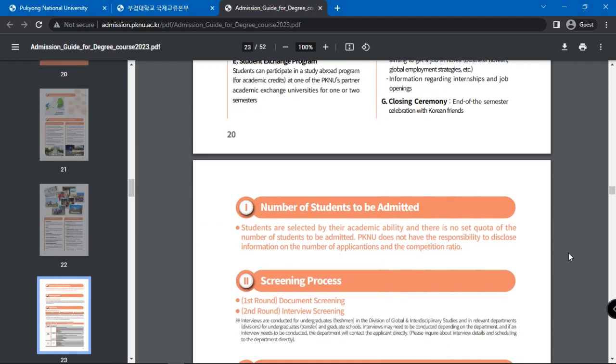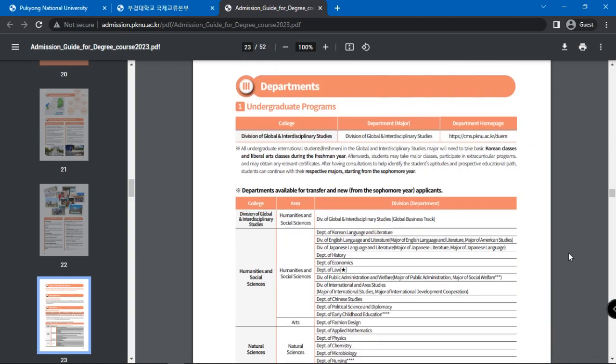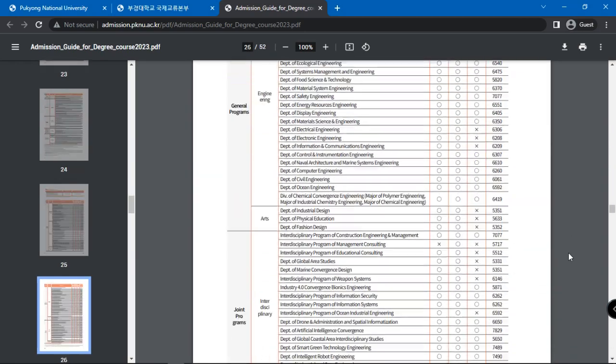It is stated that students are selected by their academic ability and there is no set quota for the number of students to be admitted. The screening process involves document screening and interview screening. Interviews may need to be conducted depending on the department. Next, a list of available undergraduate programs and departments is given.